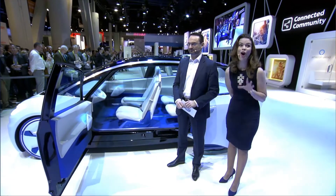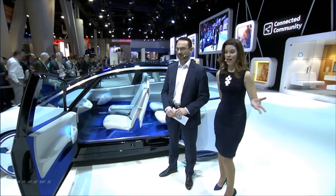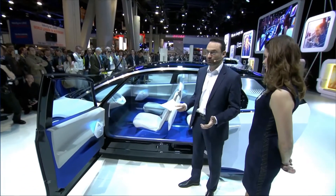Now that we know what the car looks like, I want to know what it can do, and so I'm here with Christian. Do you have that answer? This is ID. It's the very first car of a new Volkswagen generation, and it's a real statement for a new world of mobility.